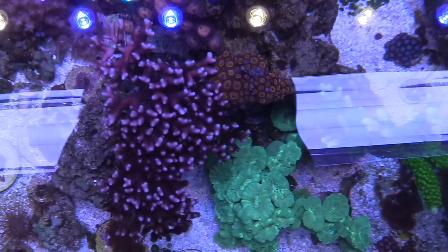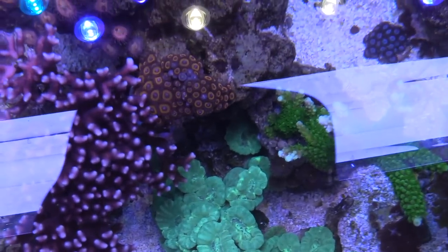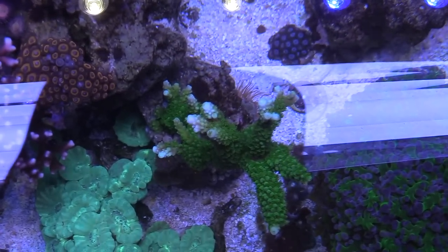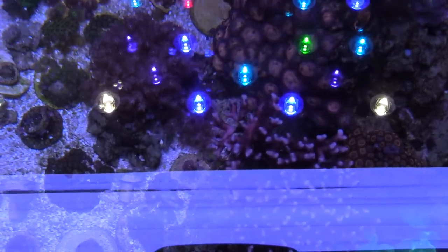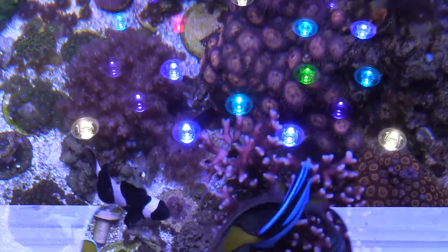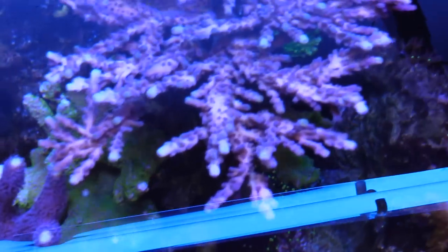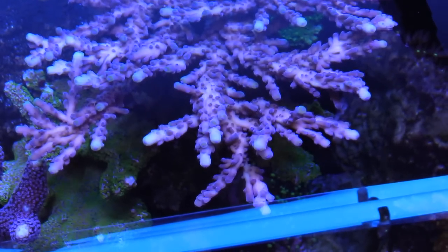My pink birds nest is actually my wife's piece — I've been having some issues with it but most of it is still alive. This piece right here is the green slimer — I picked it up online and the white tips are growing, which is a sign of new growth. I gave a frag to Alan for his collection and it's growing back really well. I'm dosing alkalinity, calcium, and vinegar now and everything is looking good.